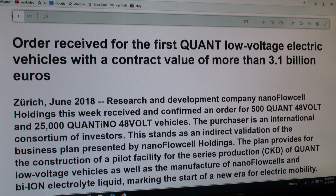I've been running off-grid on that for years. But here they had this car. Now it says right here they've confirmed an order for 500 Quant and 25,000 Quantino — it's a two-door versus a four-door, so there's two different versions. You can go to their website. The purchaser is described as an International Consortium of Investors.